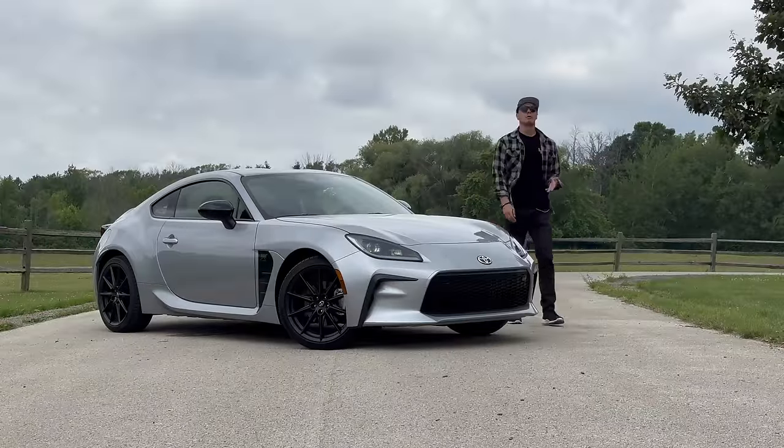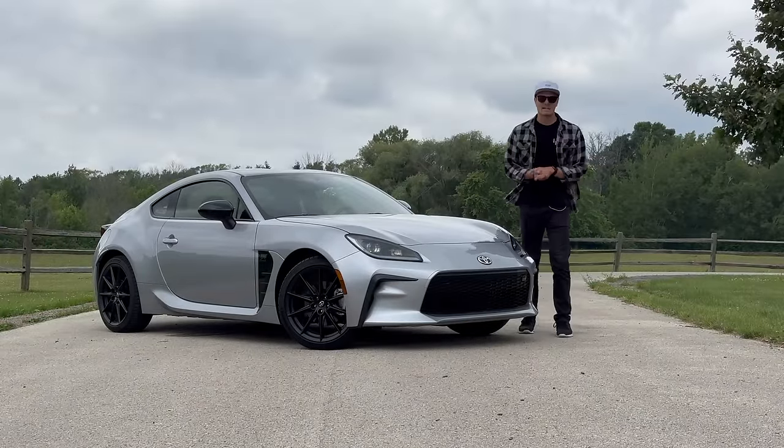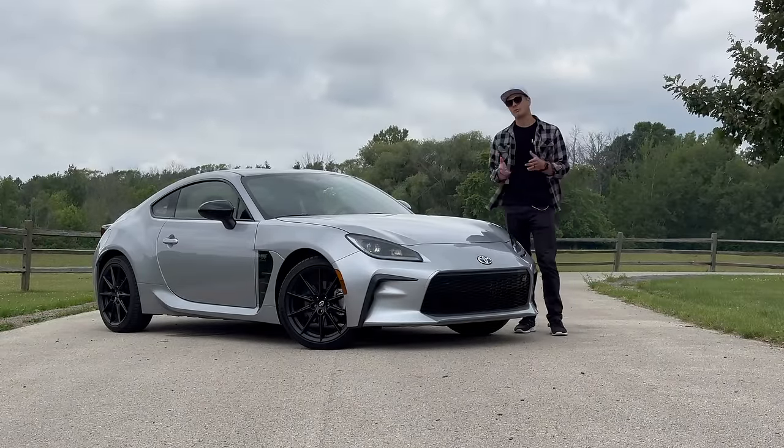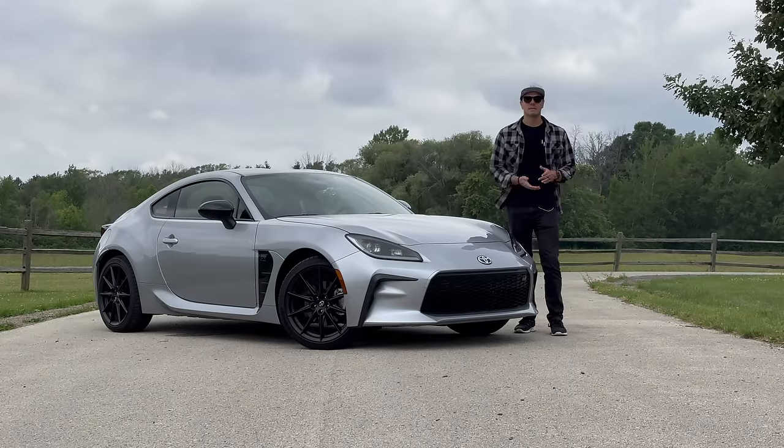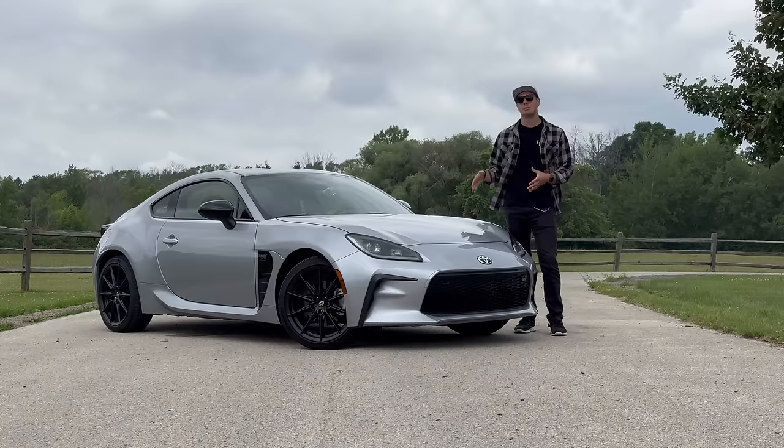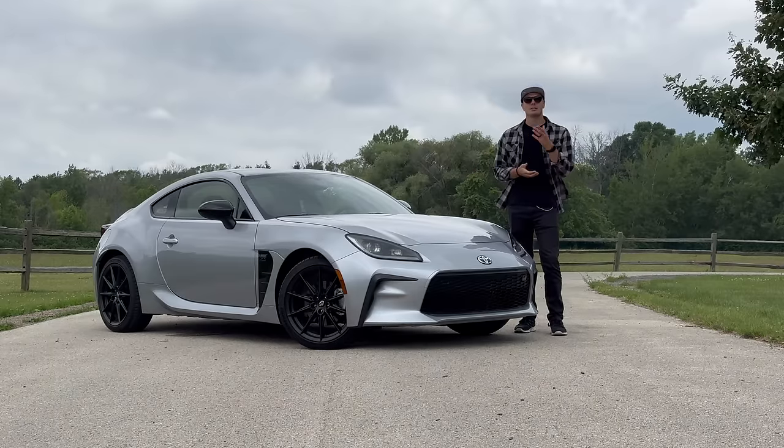So those are the 23 most interesting things about the GR86. If you guys couldn't tell, I really like this car - the balance, the chassis, the grip, the organic nature of the behind-the-wheel experience. And it's still relatively practical, so you're getting a lot of sports car for your money here. Thanks to Toyota for letting us have a go, thanks to you for watching, and we'll see you in the next one.